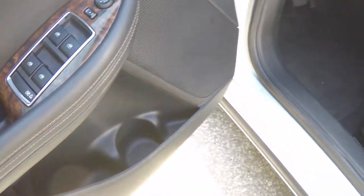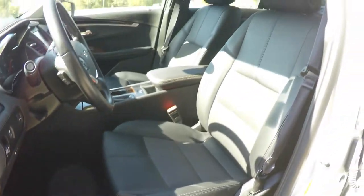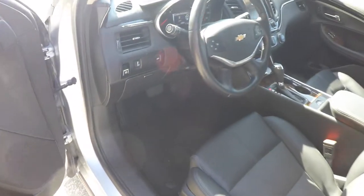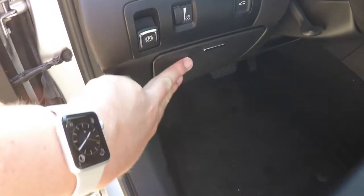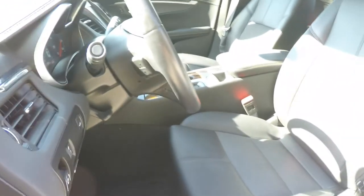You have a bottle holder in the door panel, and an 8-way power driver's seat with adjustable lumbar support. On the dash you have your electronic parking brake, panel dim, and trunk release, with a nice amount of storage as well. There's a leather wrapped tilt and telescoping steering wheel with audio controls.